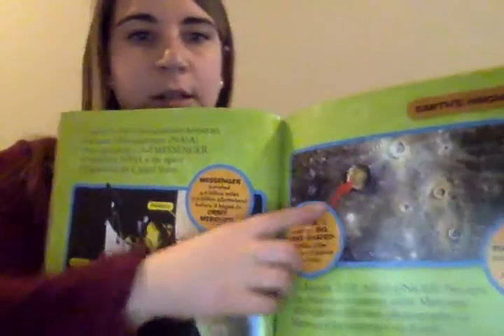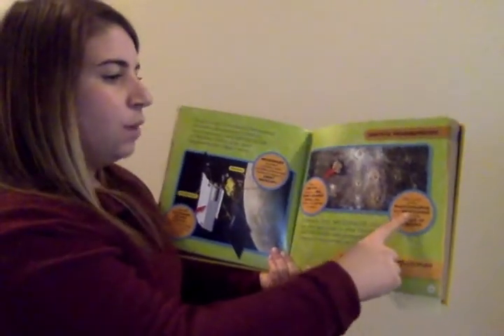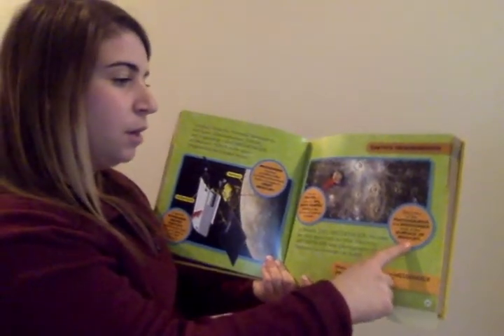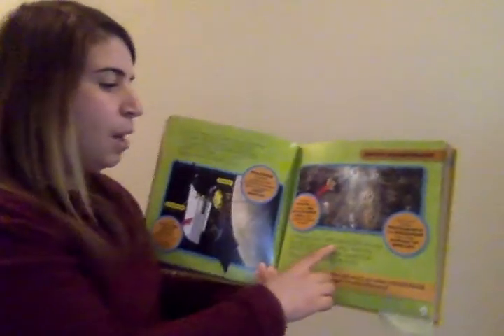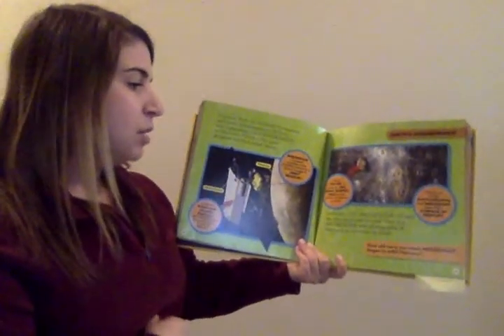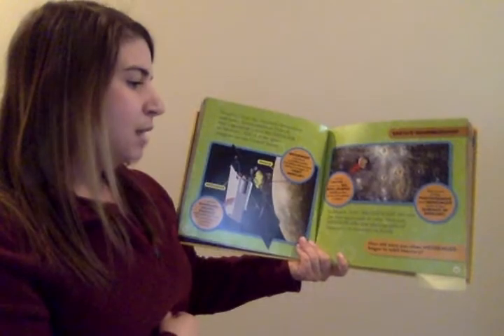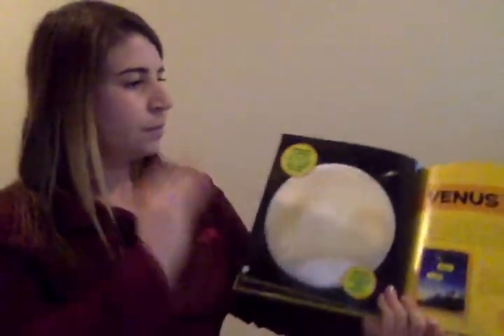This is a crater — a big, bowl-shaped hole on the surface of a planet or moon. This is one of the photographs that Messenger took of the surface of Mercury. In March 2011, Messenger became the first spacecraft to orbit Mercury and sent photographs of the surface back to scientists on Earth. That's a pretty cool spacecraft — the Messenger.